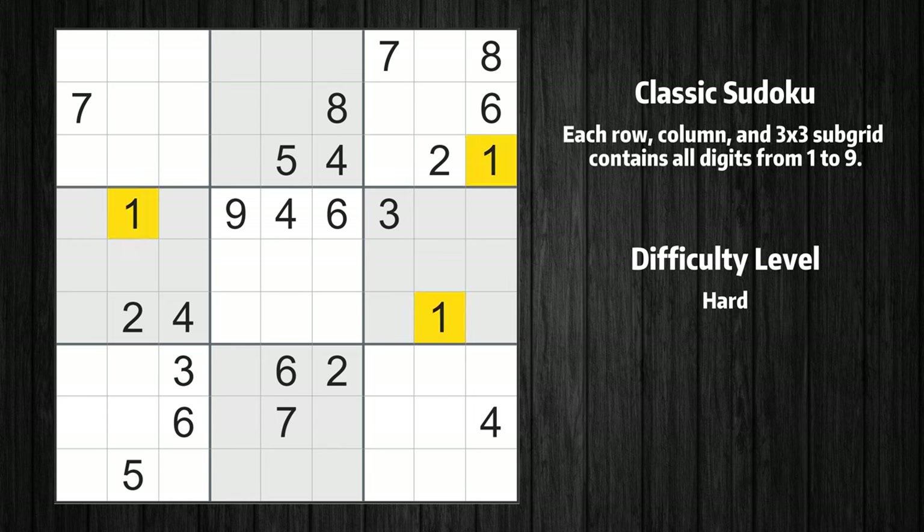Let's move to number 1. There is no cell that can be filled with number 1, and there is no box where there are only two candidate positions for number 1. Let's skip this number for now.